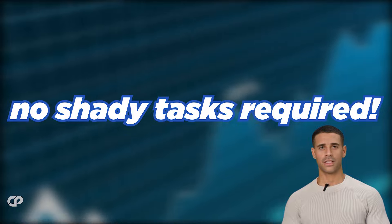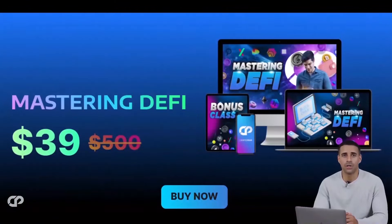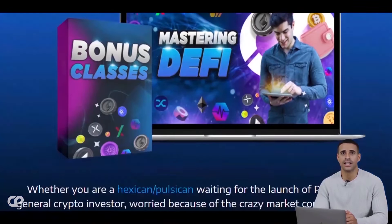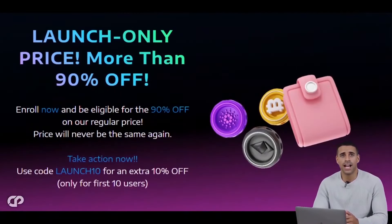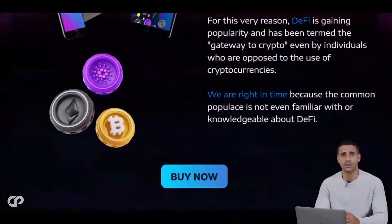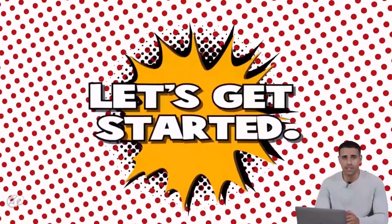In this video you'll discover hidden gem projects with massive airdrop potential and simple steps to qualify for each one — no shady tasks required. If you're interested in learning about DeFi and discovering innovative projects, check out our Master DeFi course. It's designed to help you understand DeFi in a fun and easy way, with lessons you can access immediately. We're offering a special launch discount of 90% off — click the link in the description to become a true CryptoPrenuer. Now let's get started.